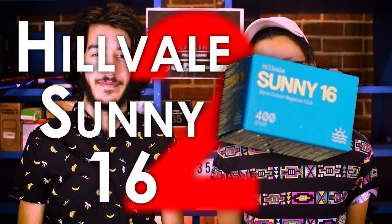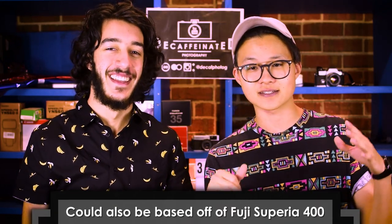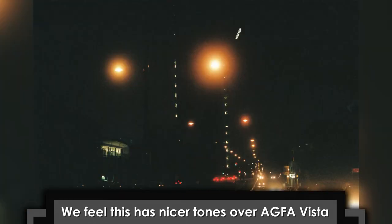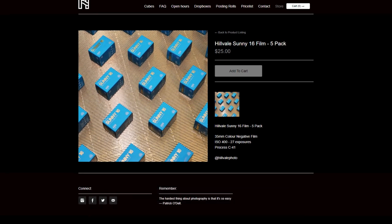Coming in at number two is Hillvale Sunny 16. This is something we picked up at a camera swap meet in Box Hill at the start of 2017. It is suggested that the original emulsion is Fuji Superior 400, much like AG Photo Vista 400, but they definitely don't look identical. Sunny 16 has nicer tones and isn't quite as yellow, which is a much nicer middle ground. It's definitely a favorite of the year — and it's cheap.